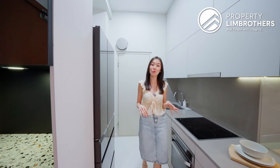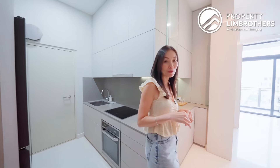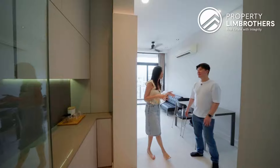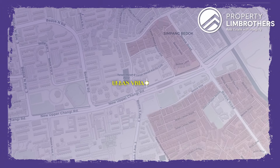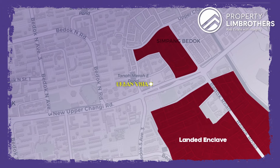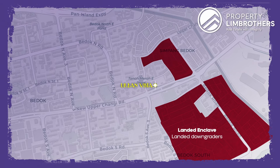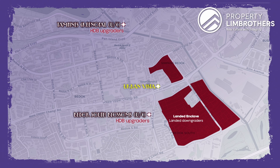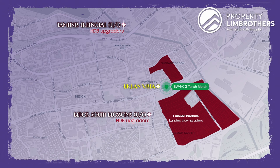Before we end today's home tour, we definitely want to share more on the exit strategy. We do have the landed area around Urban Vista — good for landed downgraders. On top of landed downgraders, we have HDB upgraders around this area. There are a few clusters that are already MOP or will soon MOP, and this will form the new group of buyers in the future. Urban Vista is a good option for these future buyers because we are right next to Tanah Merah MRT station at a good entry quantum.